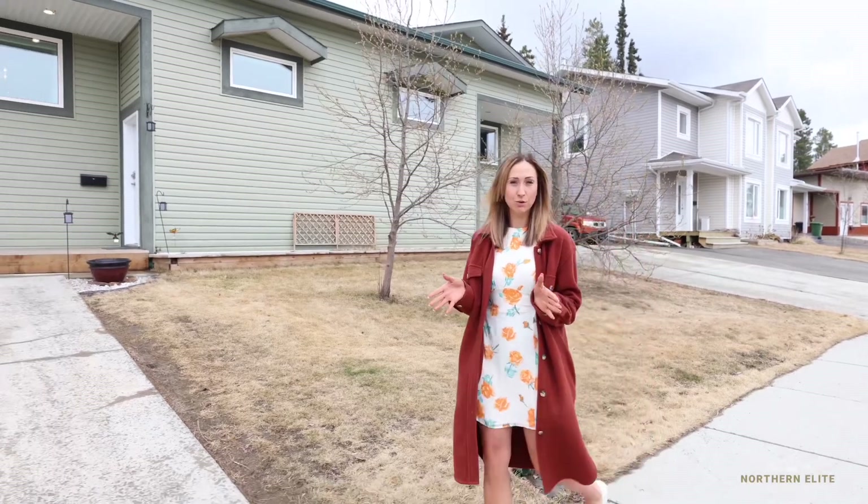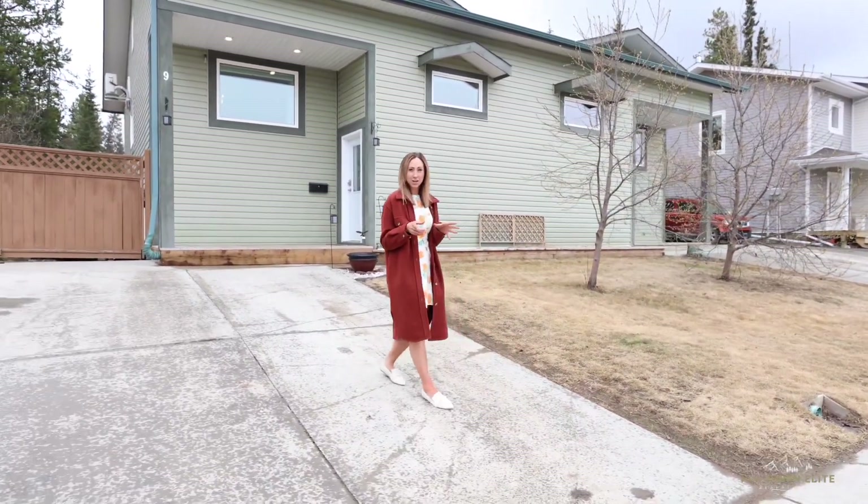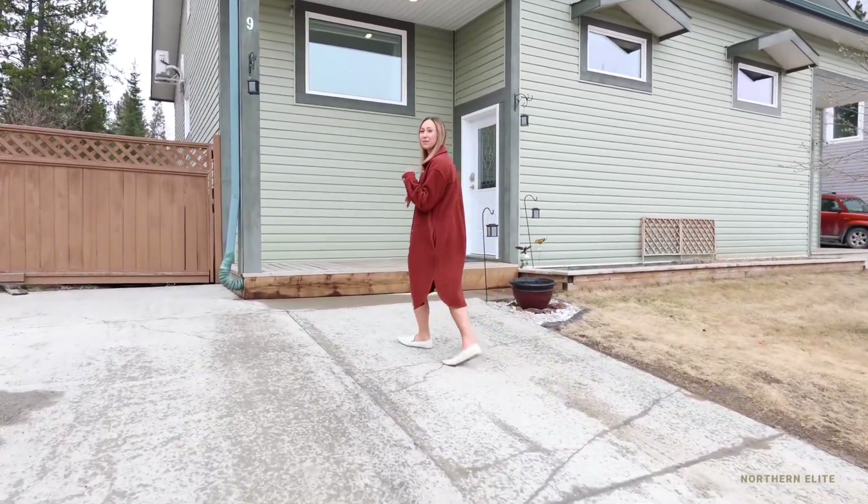Welcome to 9 Carpacat Road, a truly unique three-bedroom half duplex in the heart of Dakini, on one of the most desirable streets in this neighborhood. Let's head inside for a look.